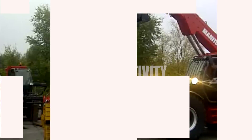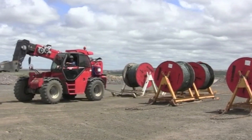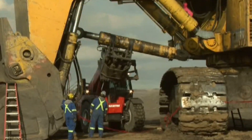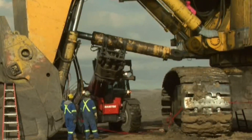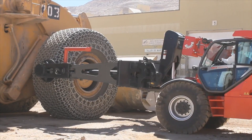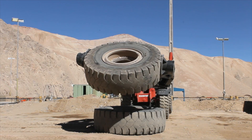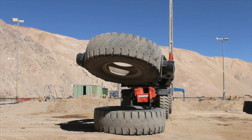Safety, productivity, cost efficiency — this has been our constant focus. Making sure that operators go home safe and making sure that mining operations improve efficiency. For more than 30 years we have developed innovative handling solutions.